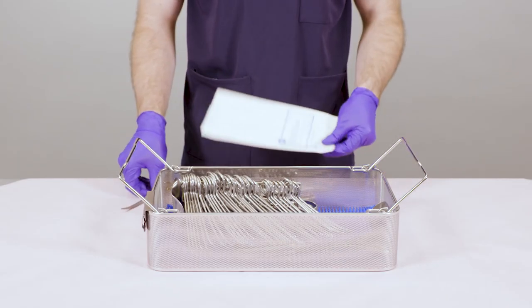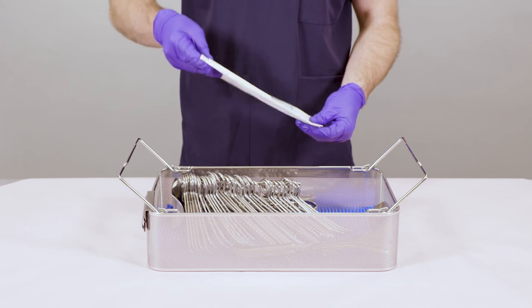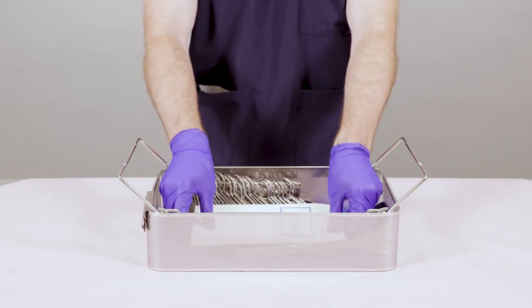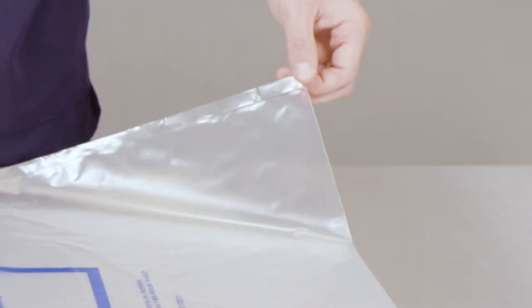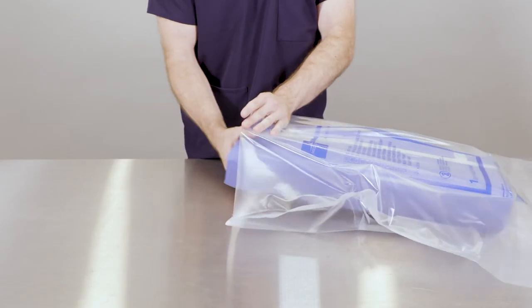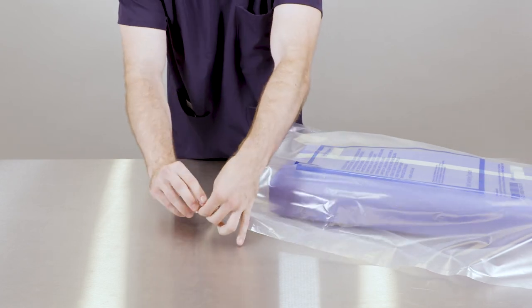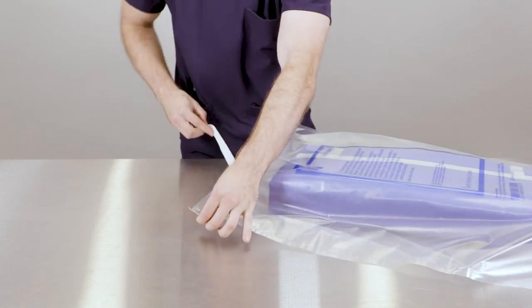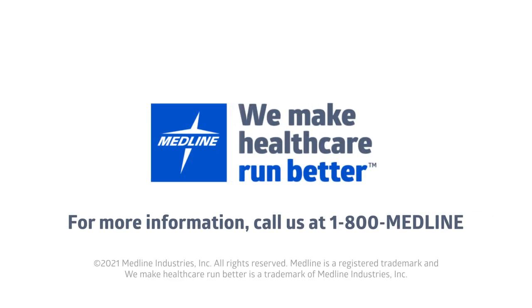We also offer paper bags and dust covers. The paper bags come in four different sizes with a Type 1 process indicator printed on them. With a self-sealing closure and easy-open perforated tab, our dust covers are up to any task. The depth of the Medline pouch portfolio ensures you have everything your SPD team needs. Contact your Medline sales rep today to learn more.